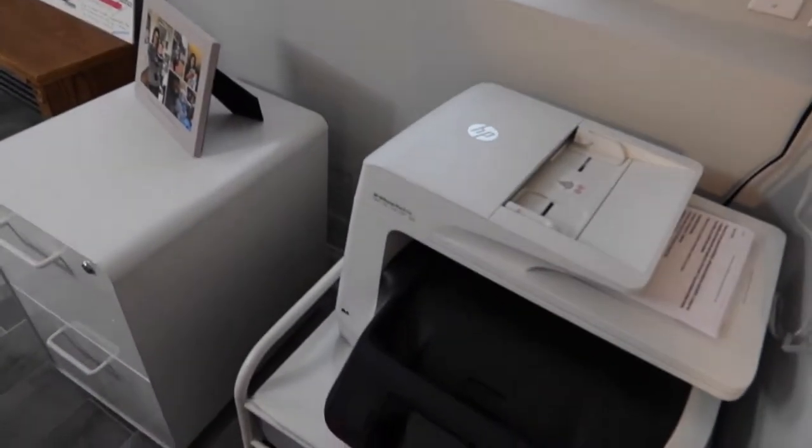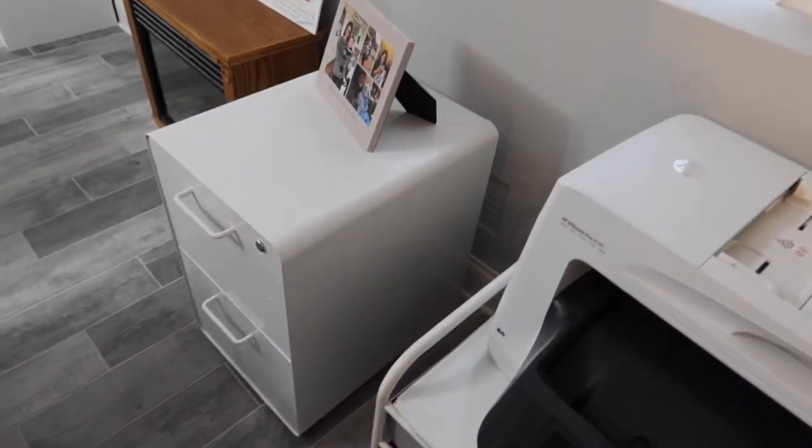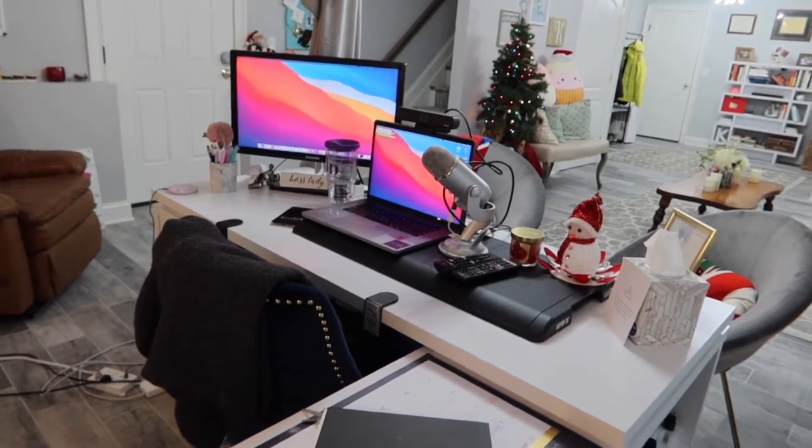Over here we have a really big printer, the filing cabinet. This is my desk from the other side. And then looking up at the stairs where I came down.